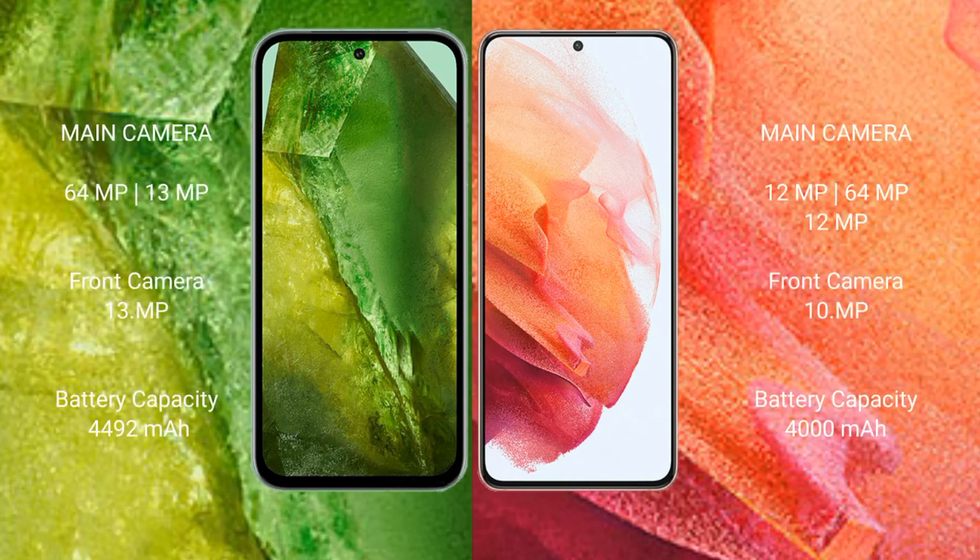Google Pixel 8a features a rear dual camera setup of 64MP plus 13MP, and a 13MP front camera. Samsung Galaxy S21 features a rear triple camera setup of 12MP plus 64MP plus 12MP, and a 12MP front camera.